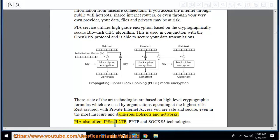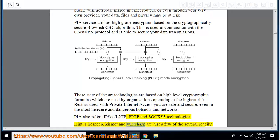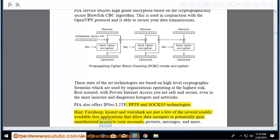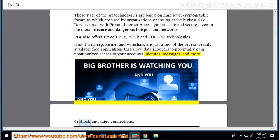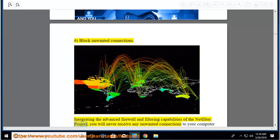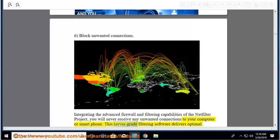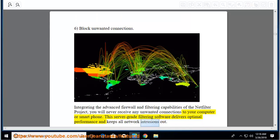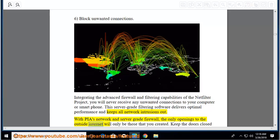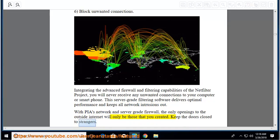PIA also offers IPsec/L2TP, PPTP, and SOCKS-5 technologies. Tools like Firesheep, Kismet, and Wireshark are freely available applications that allow data snoopers to potentially gain unauthorized access to your accounts, pictures, messages, and more. Block unwanted connections: integrating the advanced firewall and filtering capabilities of the NetFilter project, you will never receive unwanted connections to your computer or smartphone. With PIA's network and server-grade firewall, the only openings to the outside internet will be those you created.